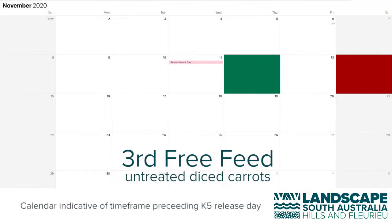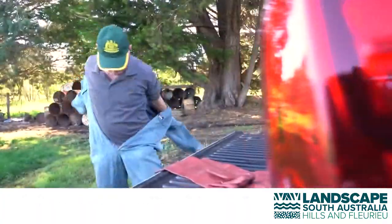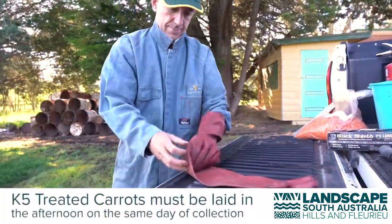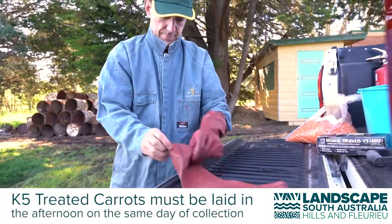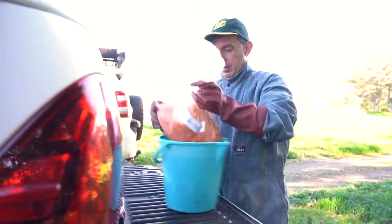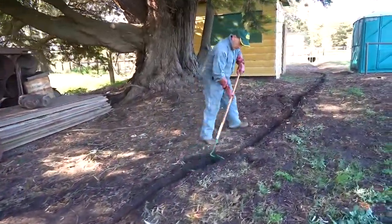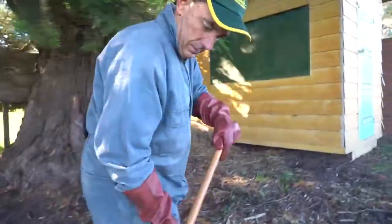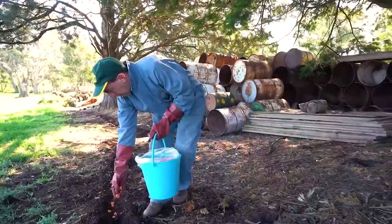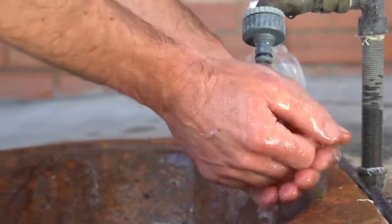Within one or two days of the third free feed, you need to pick up your K5 Khaleesi virus treated carrots from the distribution day depot. The K5 treated carrots must be laid on the same day that you picked them up. When handling the treated carrots, use the recommended PPE. In the later afternoon, with a hoe, re-scratch the original and existing trail or trails as before and then distribute the K5 treated carrots evenly along the trails. After laying the trail, contain all PPE and wash your hands thoroughly.